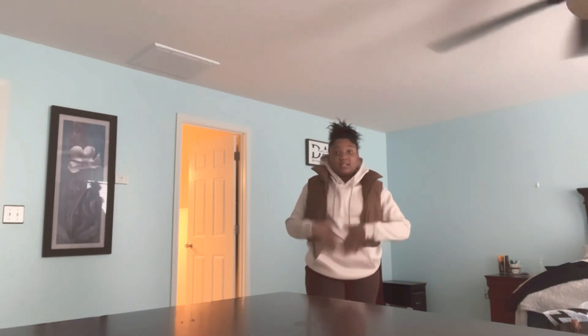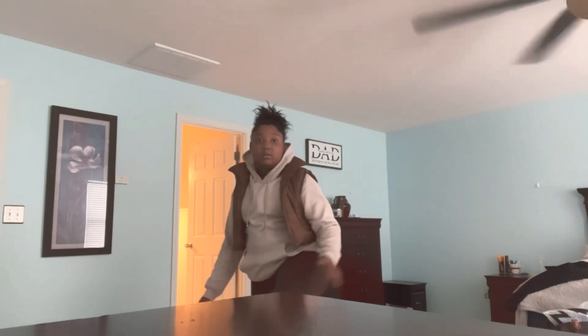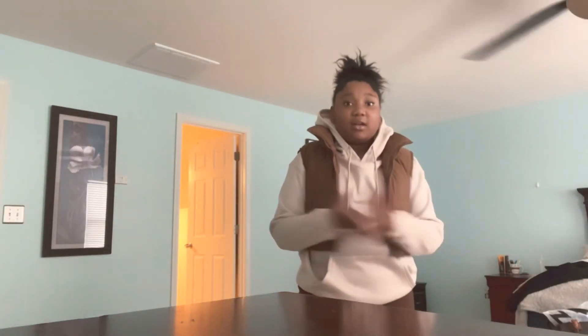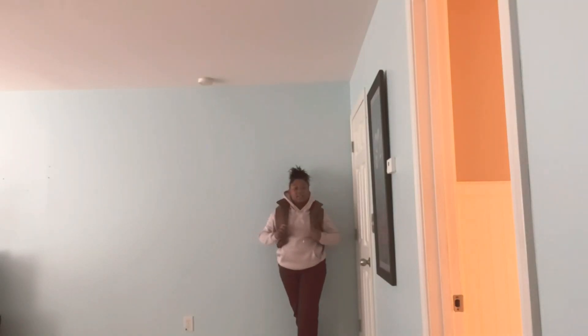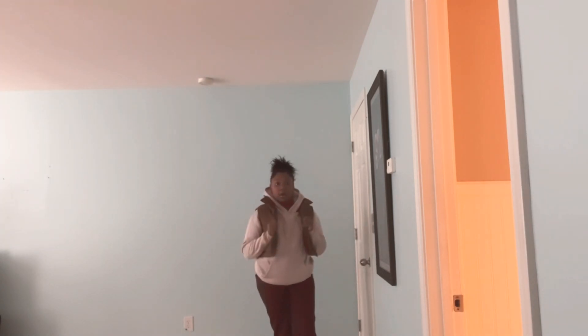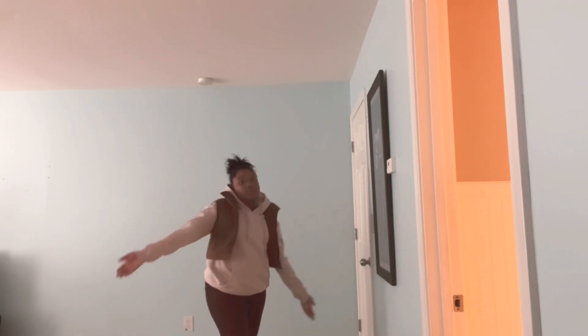This is the next outfit — we got a crop vest with this beautiful tan hoodie and brown sweatpants. I'm going to give y'all a better view in just a sec. Here's the full outfit: the brown sweatpants, this tan hoodie, and the brown crop vest. It's cute — this is more like an outfit for when it's really cold outside.